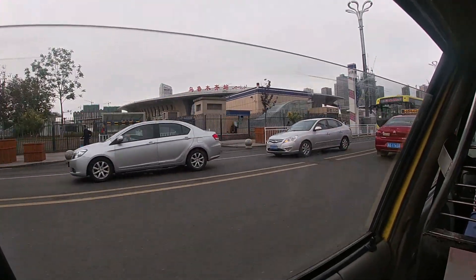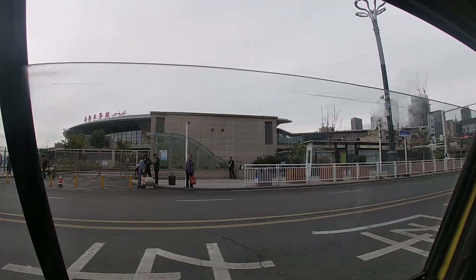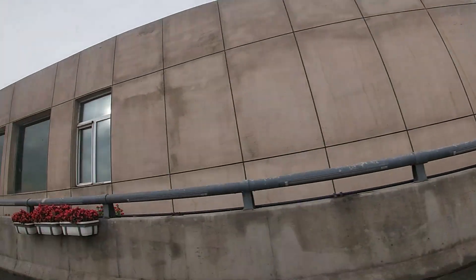Urumqi is, by China standards, a small city. To me it felt like a big city, and there was still a lot of development going on. Right at the railway station, for example, they were building lots of new skyscrapers.